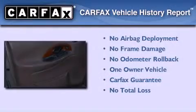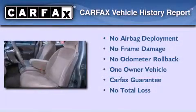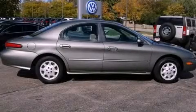This Mercury has had only one owner and it qualifies for the Carfax buyback guarantee. Please call today to reserve this vehicle for a test drive.